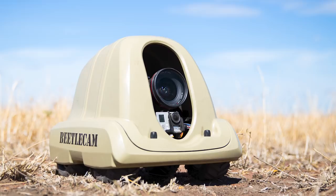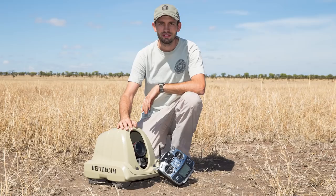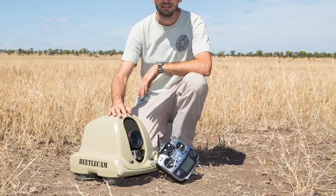My remote control camera is called Betelcam and I first created it back in 2009. What I wanted to achieve with it was to get my camera down low on the ground and really close to my subject, so I could photograph them with a wide angle lens. I created this Betelcam, took it out to Africa and initially used it to photograph lions, elephants, buffalo, animals like that, and the first trip was quite a learning curve.